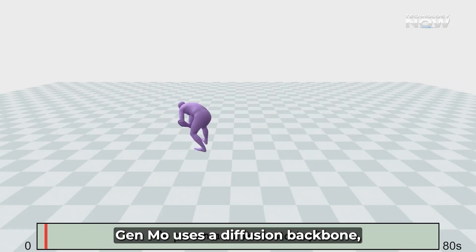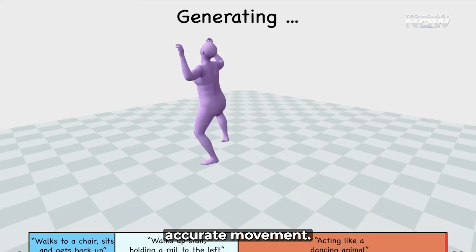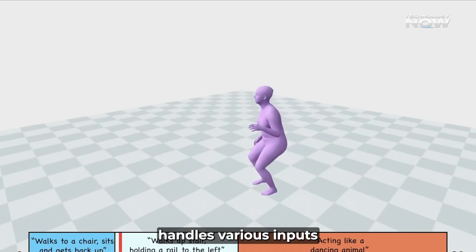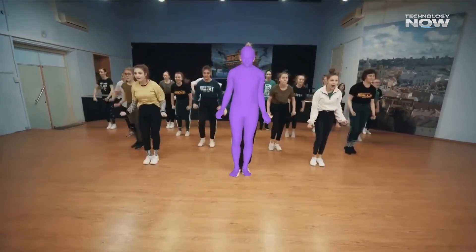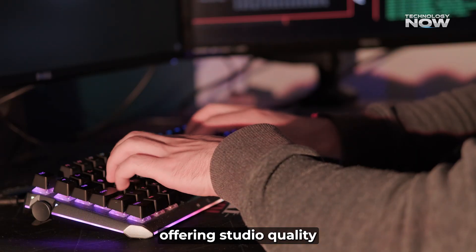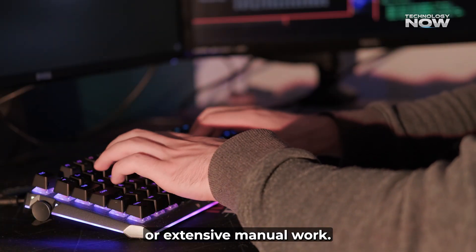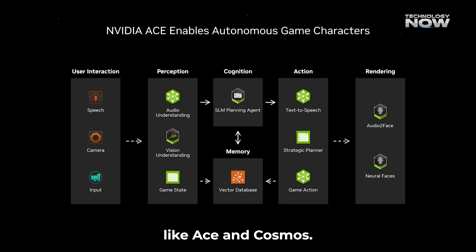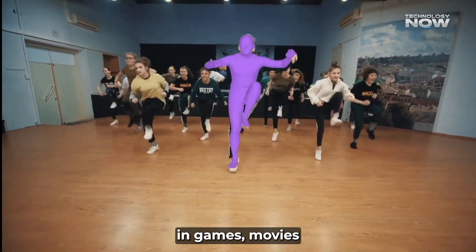Genmo uses a diffusion backbone, refining noisy motion in steps to create smooth, accurate movement. This process is fast, nearing real-time performance. Its unified design handles various inputs and motion lengths, offering unprecedented flexibility and animation control. NVIDIA's animation breakthrough has impressed industry professionals, offering studio-quality digital human animation without expensive motion capture or extensive manual work. Genmo fits into NVIDIA's broader AI plans alongside technologies like ACE and Cosmos, as part of a comprehensive solution for building next-gen interactive experiences in games, movies, and virtual worlds.